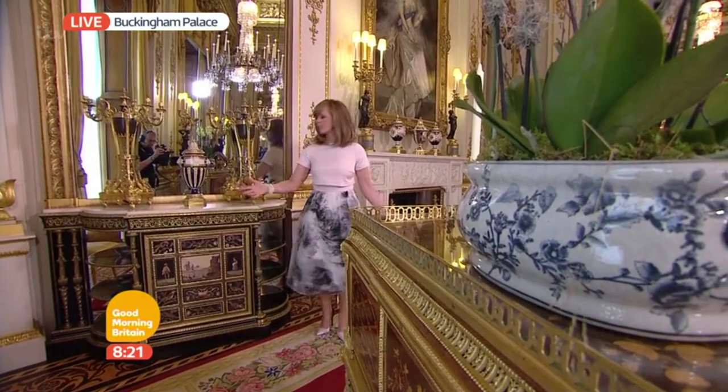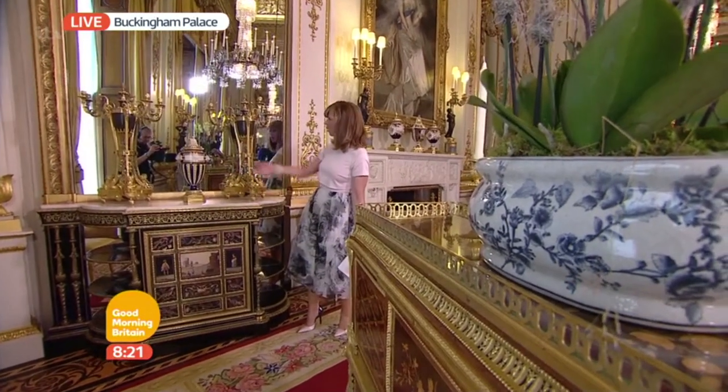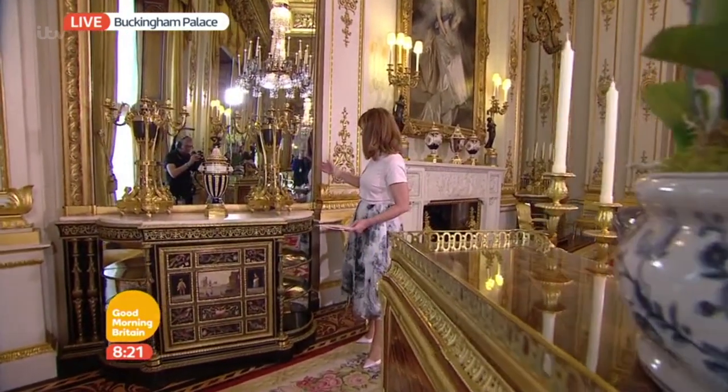This is the white drawing room. Looks beautiful, doesn't it? Beautiful cabinet here, wonderful bars, gold candlesticks there, absolutely lovely.